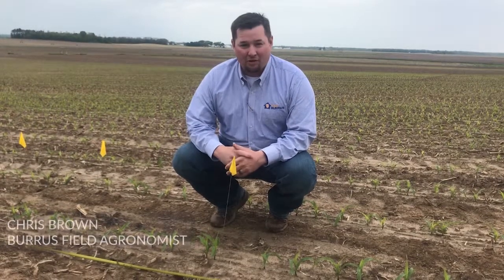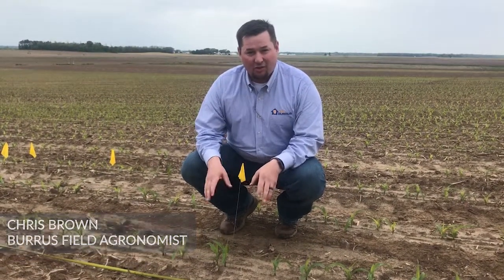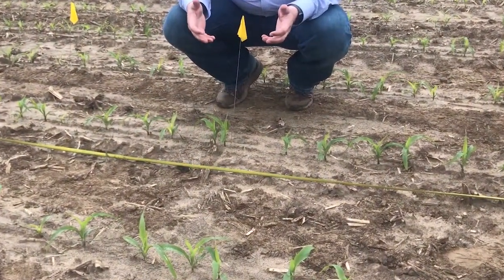My name is Chris Brown. I'm out here with Ross today talking about net effective plant stand. We wanted to quickly point out this double here and some of the things that might cause that double to occur.